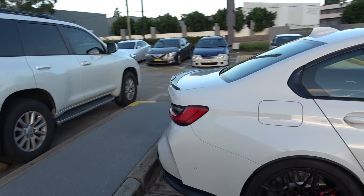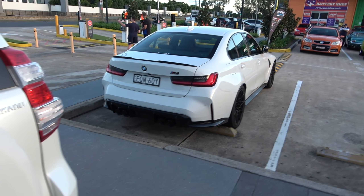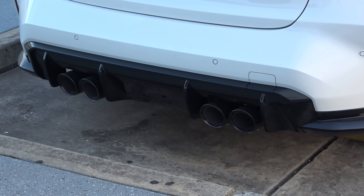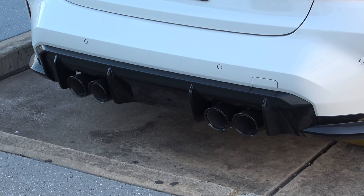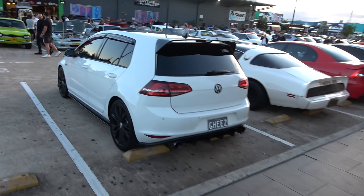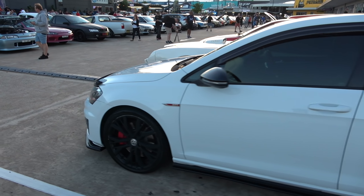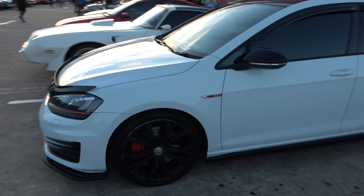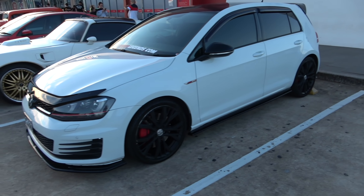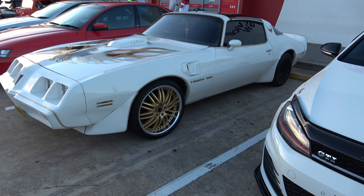Let's check out this M3 — this is one of the new ones because you can see it's got the kidney-shaped grille that everybody's been talking about. You either love it or you hate it. Just have a look at the back of this, see how nice and puffy they look and mean. I'll zoom into those exhausts, because they do the car a lot of justice — very nice.